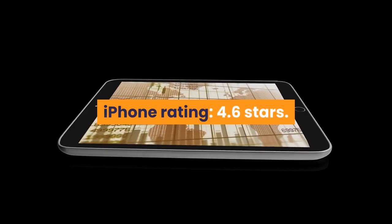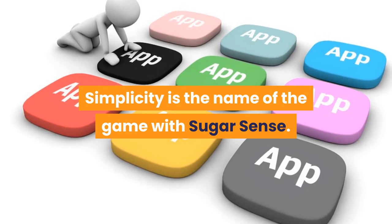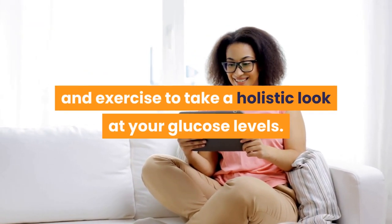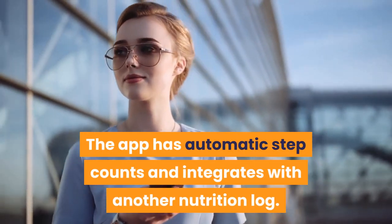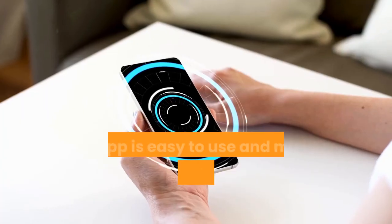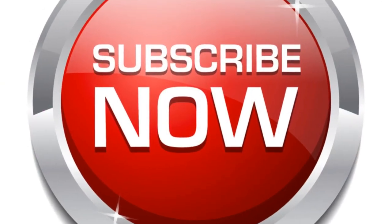Number 8: Sugar Sense Diabetes App. iPhone rating: 4.6 stars, Android rating: 4.2 stars. Price: free. Simplicity is the name of the game with Sugar Sense — with a few taps you can track your blood sugar, weight, insulin, carbs, and exercise for a holistic look at your glucose levels. The app has automatic step counts, integrates with nutrition logs, and includes HbA1c estimation and tracking in either mmol/L or mg/dL. It makes syncing your nutrition information with your glucose levels a breeze. Thanks for watching — please subscribe to our channel for more videos.